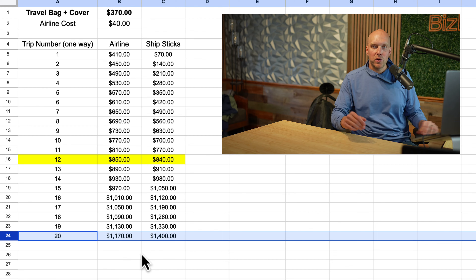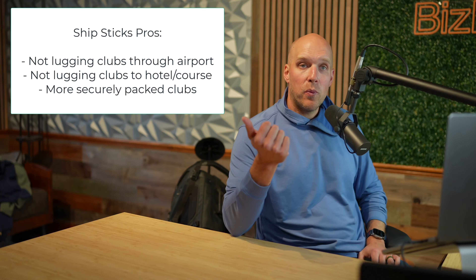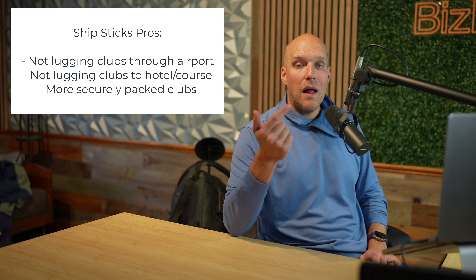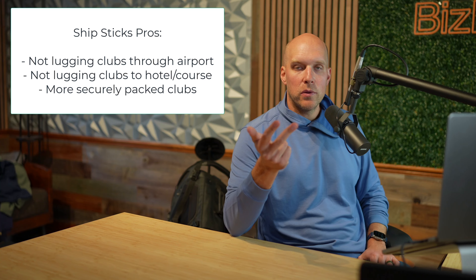But it's not just the cost differential — there are pros and cons for Ship Sticks versus just bringing it yourself on the airline. I'll reveal those on screen. The pros for Ship Sticks — and I have friends who have used it and loved it, and I'm probably going to switch — include not lugging your bag through the airport and not having to lug it from the airport to your hotel or the course.